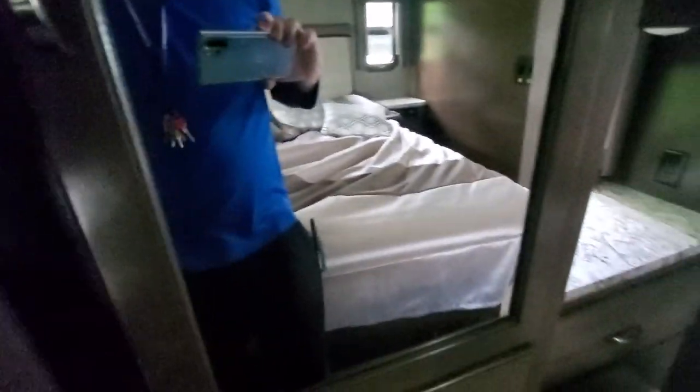Moving into the master bedroom: nightstands on both sides of the king-size bed, charging outlets on both sides, and a couple of pull-out drawers as well. On the opposite wall there's a big wardrobe — plenty of storage back here. A big cabinet for clothes and underneath that some big pull-out drawers too, so clothes-wise you've got plenty of storage space back here.